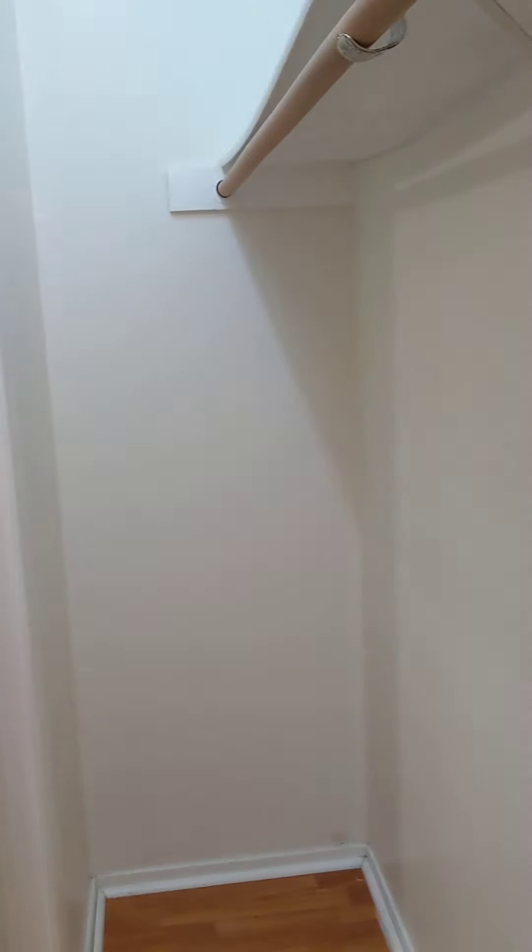Here is bedroom number two. Real good size. This also has a two-door connecting closet. If you ask me, though, that kind of wastes wall space.